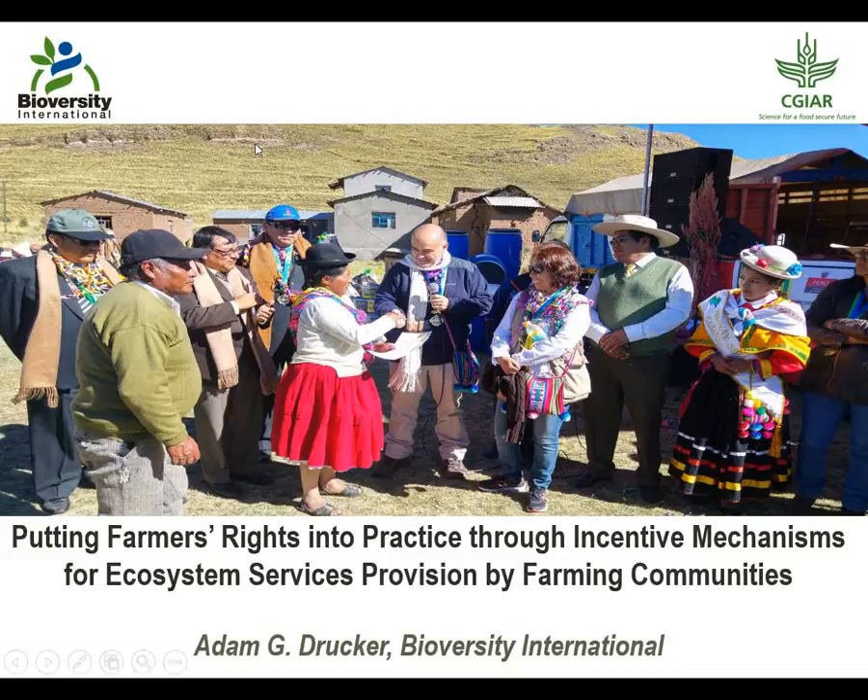Hello everybody. I'd like to tell you briefly about the link between farmers' rights and incentive mechanisms such as payments for agribiodiversity conservation services.